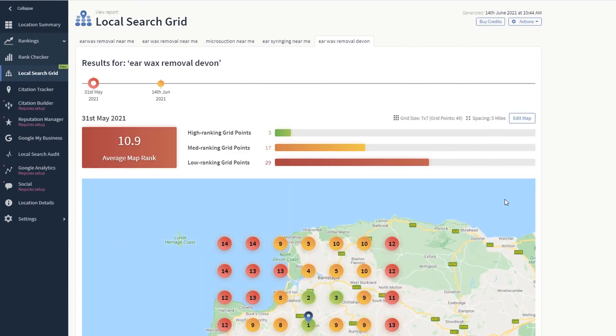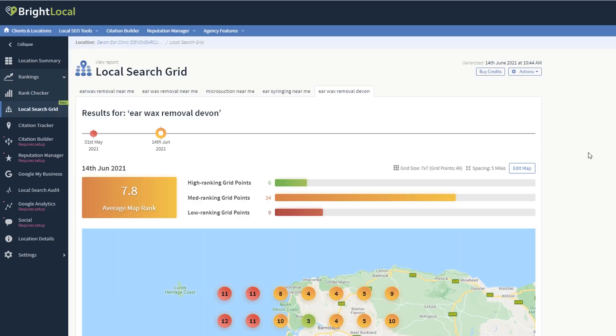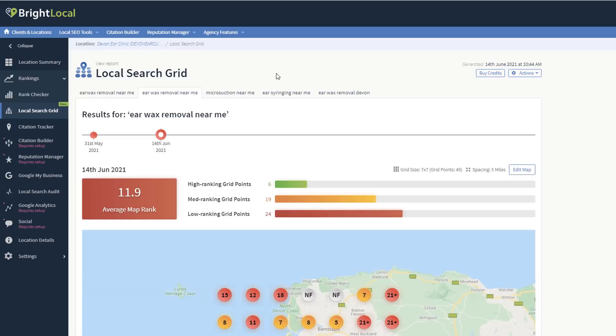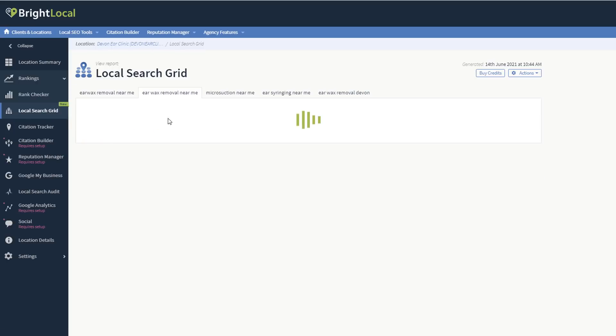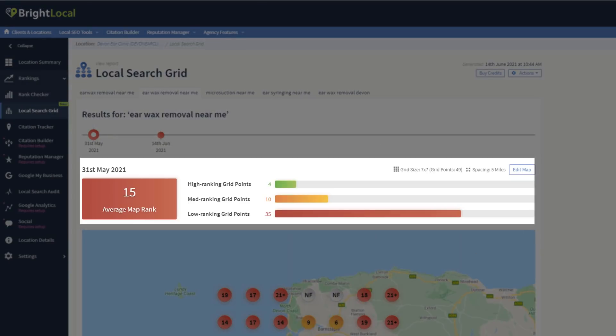Once you've applied some of these recommendations to your listing, you'll want to check if they had a positive impact on your visibility. Just rerun your Local Search Grid report in BrightLocal and compare results with the previous one. No need to run daily reports — once or twice a month should be more than enough. BrightLocal archives all your previous reports so you can quickly make comparisons using the average map rank data and grid points overview to see if you are moving in the right direction.